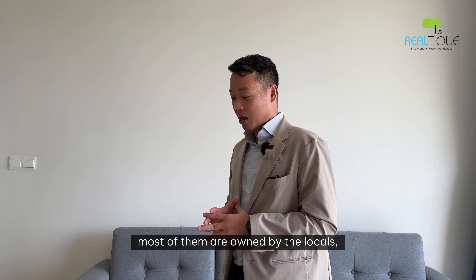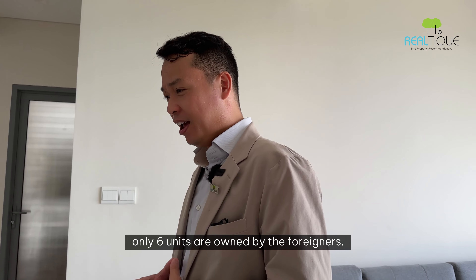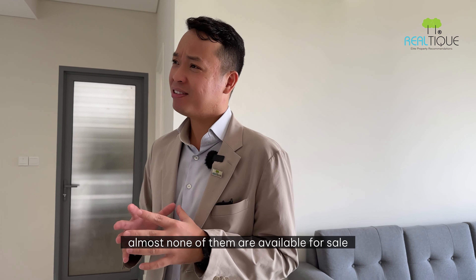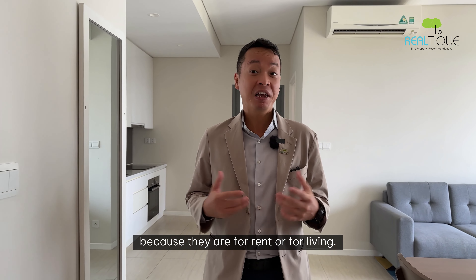Out of these units, most of them are owned by locals, and only 6 units are owned by foreigners. Interestingly, almost none of them are available for sale, because they are being used for rent or for living.